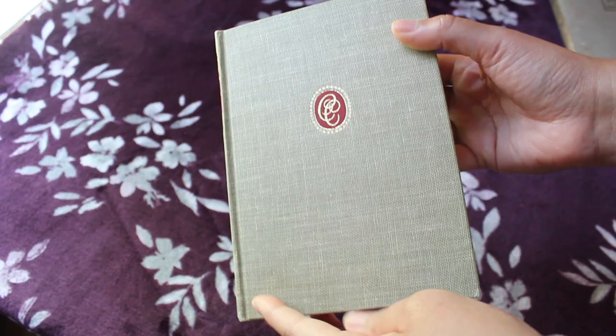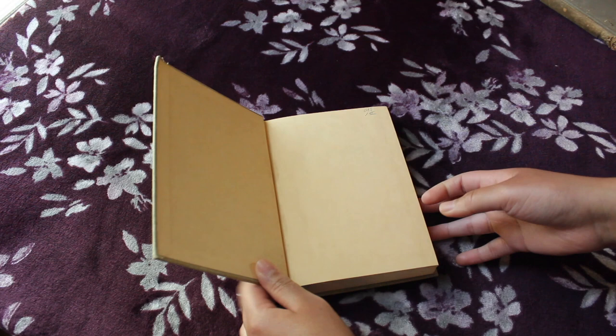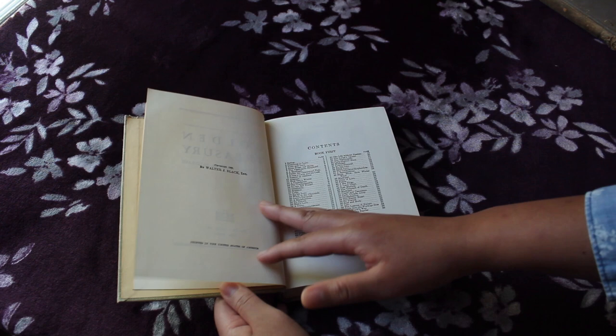The next book is The Golden Treasury, which is edited by Francis Turner Palgrave and was published 1935. This one is in really, really good condition — mint condition pretty much. I love the gold accents on it. And this book is honestly untouched. You can see in the corner there the price is still written on it, actually. I should probably go in with an eraser and get rid of that.